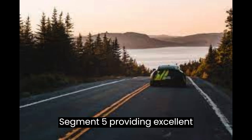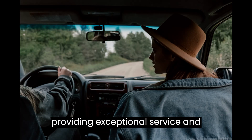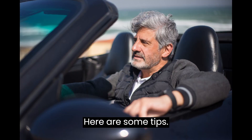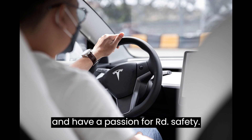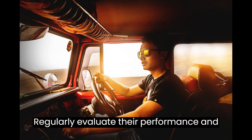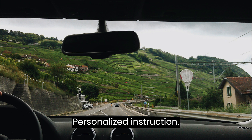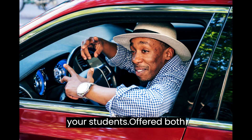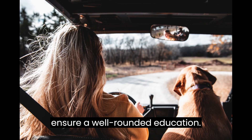Segment 5 – Providing Excellent Service. To build a reputable driving school, focus on providing exceptional service and maintaining high teaching standards. Hire experienced and certified instructors who are skilled at teaching and have a passion for road safety. Regularly evaluate their performance and provide ongoing training opportunities. Tailor your teaching methods to meet the individual needs and learning styles of your students, and offer both theoretical and practical lessons to ensure a well-rounded education.